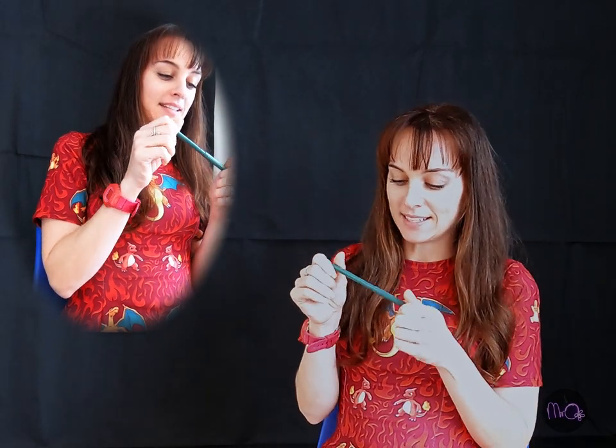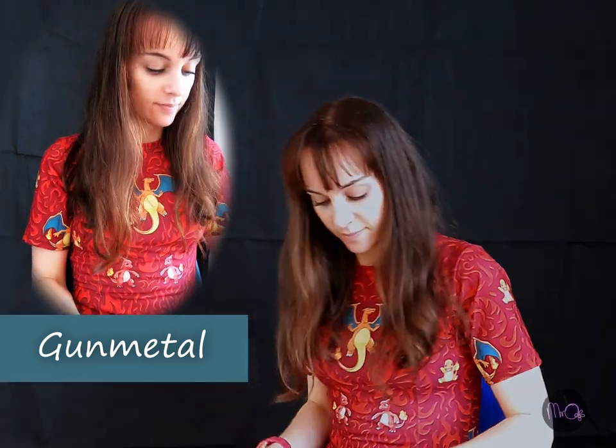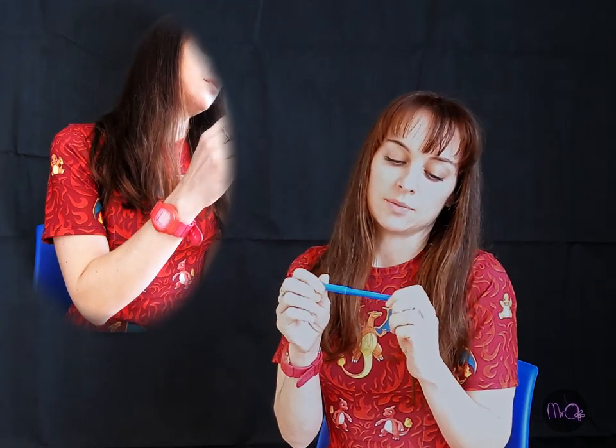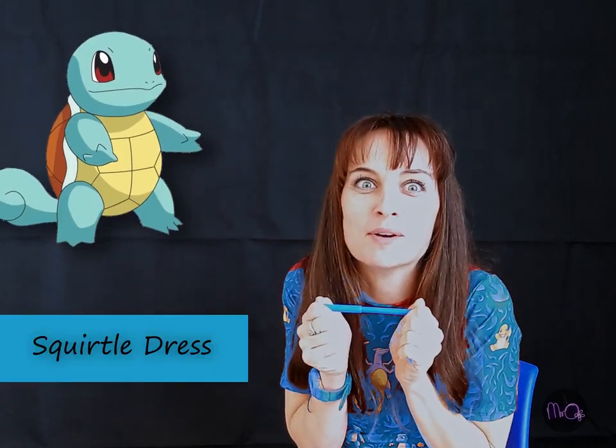Yellow. This can be gunmetal. Peach. This one looks like my Charmander — not my Charmander, the Squirtle dress. I have lots of Pokemon clothes.